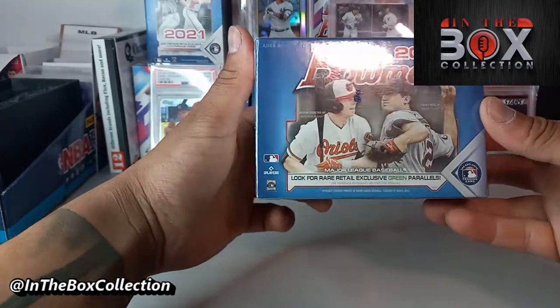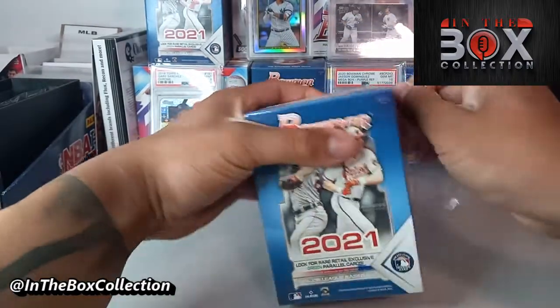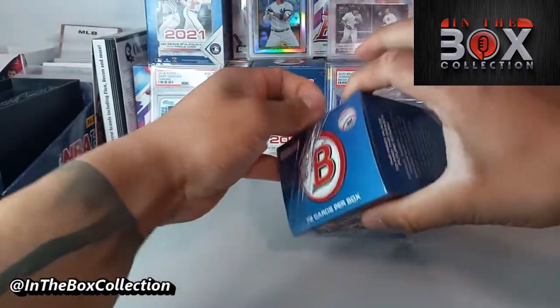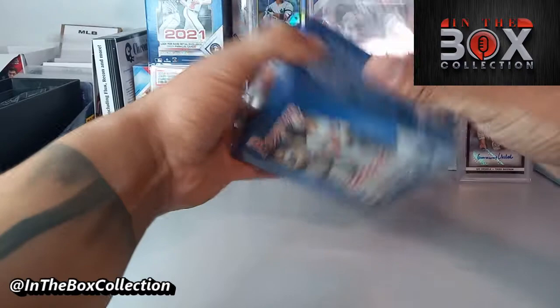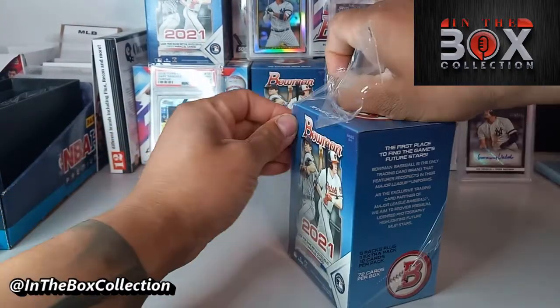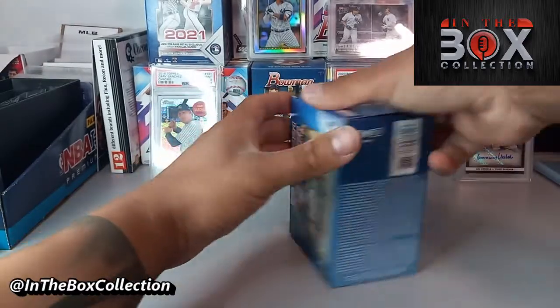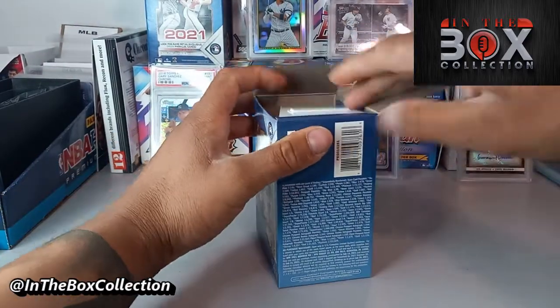I'm pretty excited for this, I love Bowman as you guys already know. I've prepped a ton of Bowman. A piece of the Yankees — please, if you guys are watching or listening, leave a comment, let me know who you guys follow, who you guys collect. Yankees, let's go! That's what I'm all about, also the prospects man.